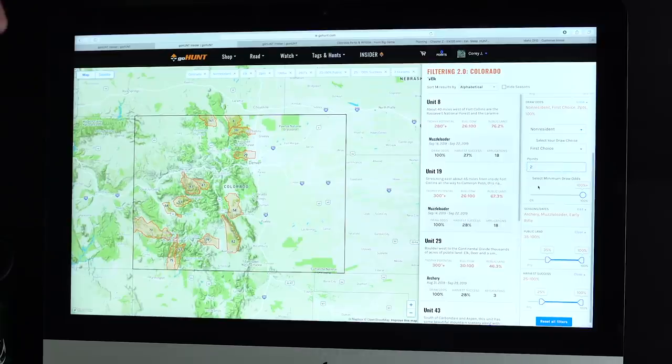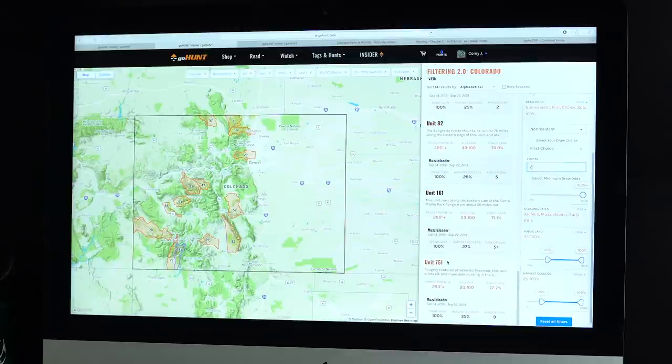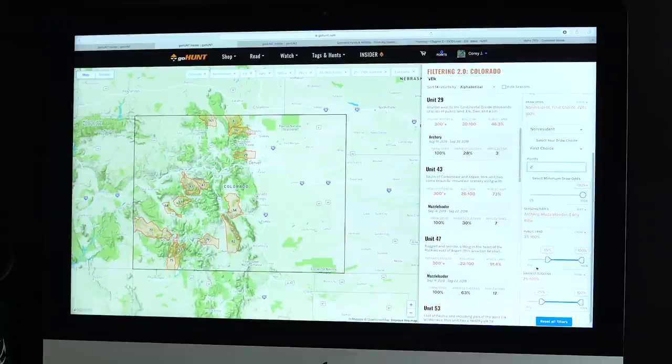There are still many advantages to building points for units that take fewer points to draw. Entering two points, non-resident, guaranteed to draw, looking at archery, muzzleloader, or early rifle with 35% public land and 25% success rates — there are about 20 units to choose from. These units have good bull-to-cow ratios of 30 to 100, success rates of 28%, with guaranteed muzzleloader and archery tags available. It doesn't look like there's an early rifle hunt at that public land threshold, but if we lower success rates, several more units pop up.